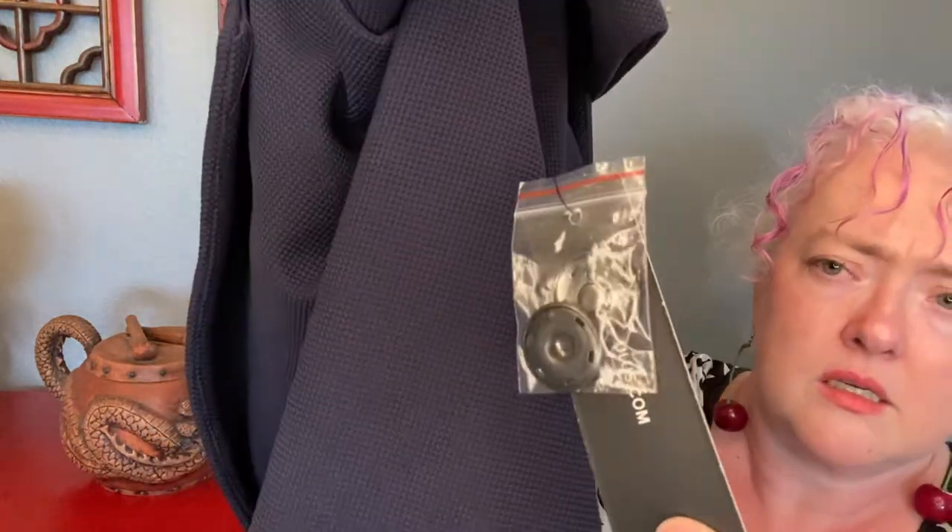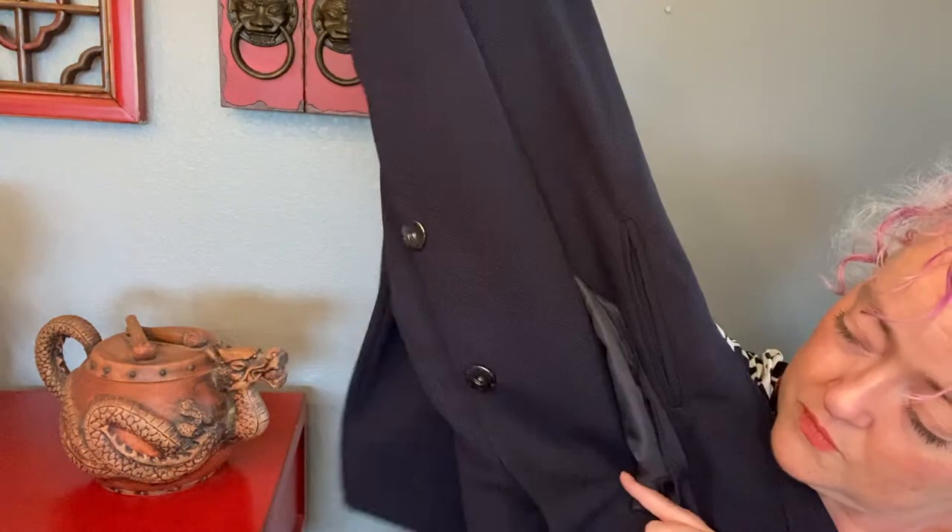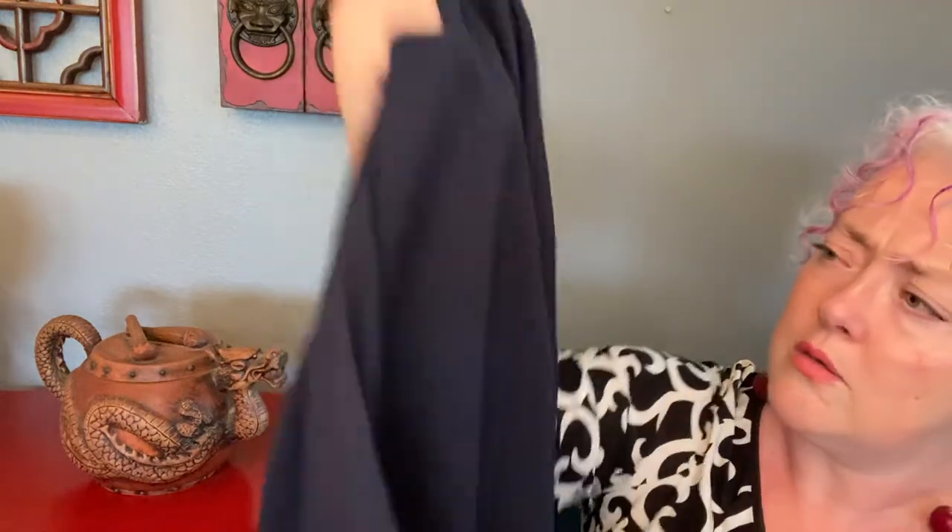This is a Lulu's size medium — and it is new with tags! It's a really lightweight navy overcoat with a snap closure. Super cute. I need to get this listed right now — toot sweet. This definitely needs to get listed immediately.